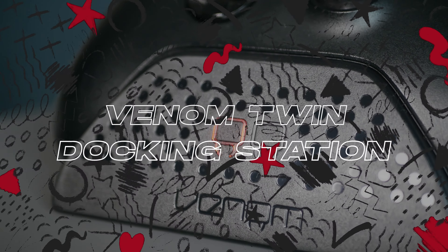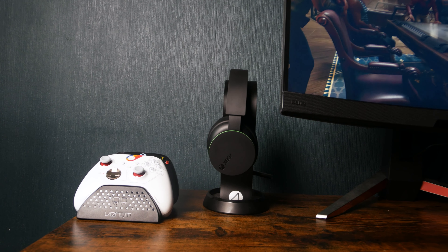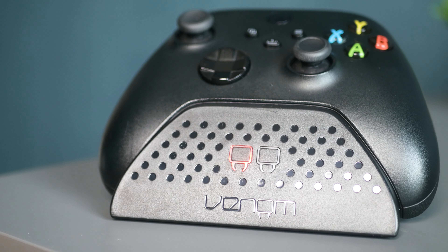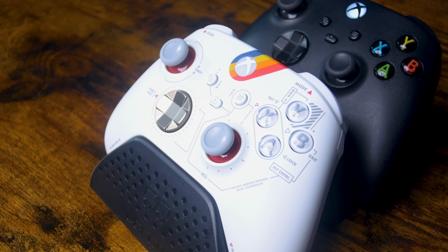The Venom Xbox Twin docking station isn't just a charging solution — it's a game changer that elevates your gaming convenience for just $25. With this docking station, you can effortlessly keep your Xbox controllers charged and organized, ensuring that they're always at your fingertips when you're ready to dive into gaming adventures.